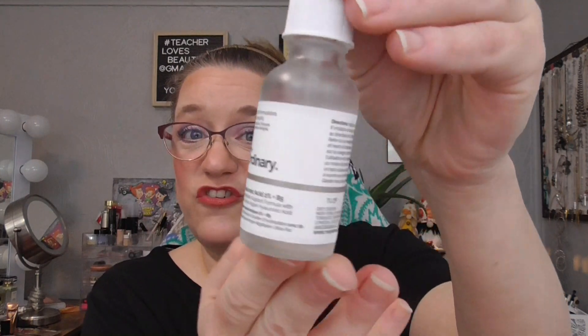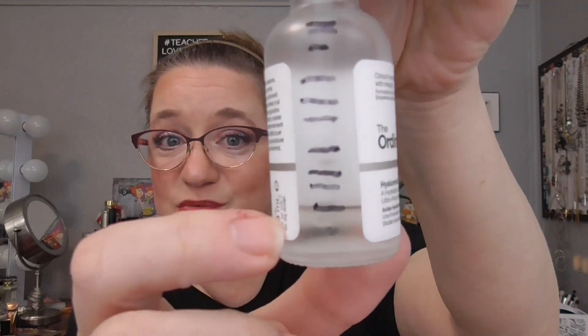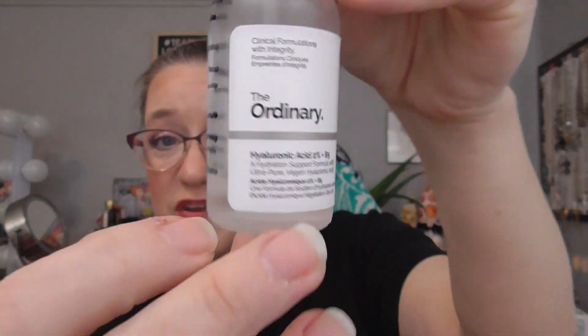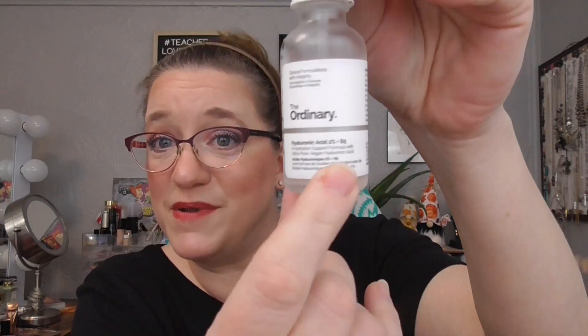The first thing I have is the Ordinary Hyaluronic Acid for H. These are all my marks I've made, and this is where we ended up last month. I have quite a bit left to use. I don't know that this is going to be done for December 1st, but I really need to get back into my skincare routine a little bit better. So I am really going to prioritize using this.